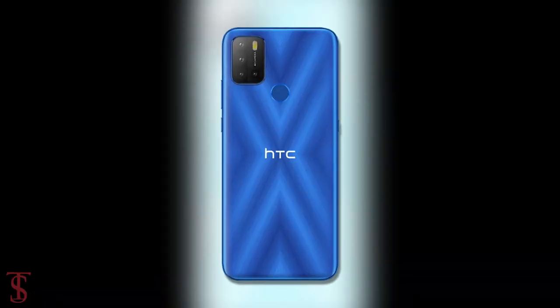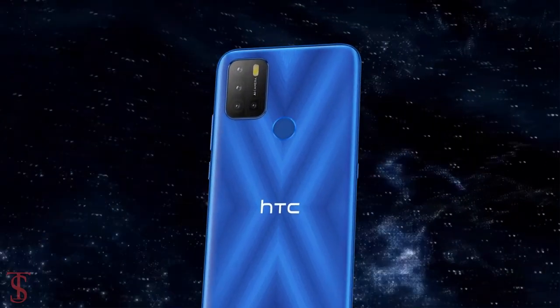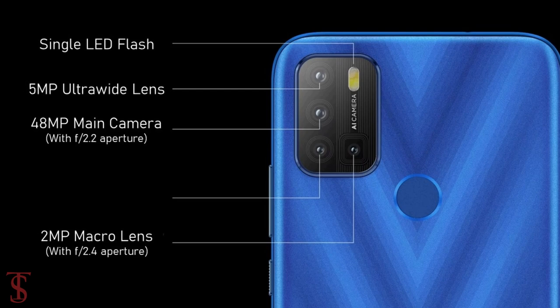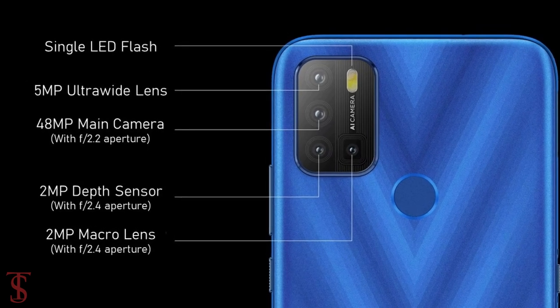The rear panel of the phone houses a quad camera setup in a rectangular module at the top left corner, that includes a 48MP main camera along with a 5MP ultra wide-angle lens, plus a 2MP macro and a 2MP depth sensor.